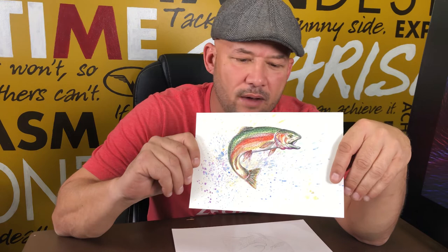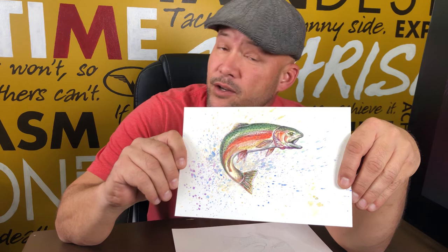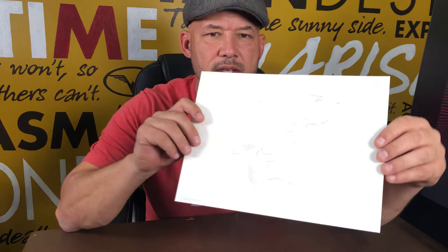Hi everyone, I'm Andy Ross. Welcome to ZELPS. Today I'm going to be painting a watercolor of a brown trout. Recently I did this rainbow trout — I hope that shows up alright on camera — and it got me excited enough that I want to try to do an entire series. So today's is a brown trout.